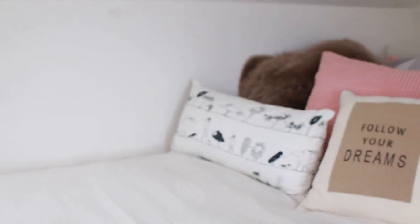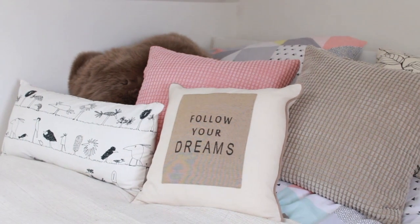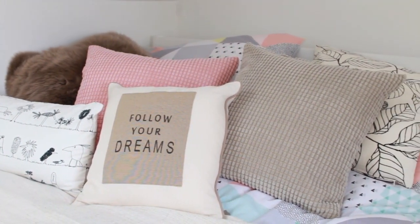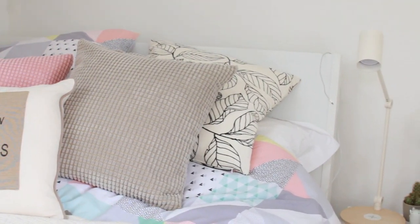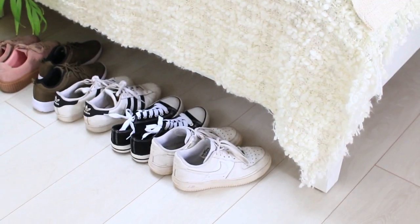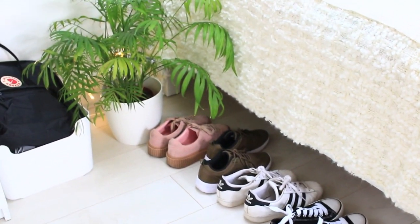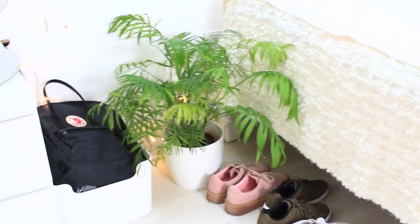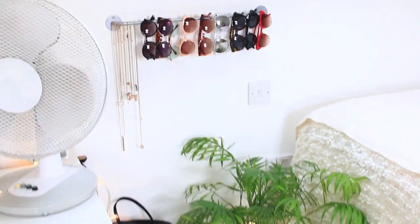Here are some of my pillows — the fluffy one, the pink one, the gray one, and the plant one in the background are all from Ikea. The cream one and the 'Follow Your Dreams' one are from Dunelm in the UK. My bedspread is from Primark and the bed throw is also from Ikea. I also have my Kanken bag and all the shoes that don't fit in my wardrobe lined up, plus lots of necklaces hanging with the sunglasses.